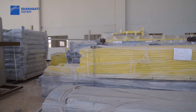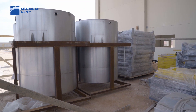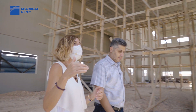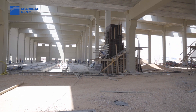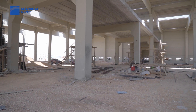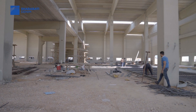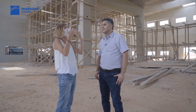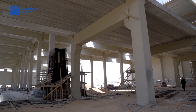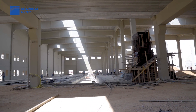Mr. Ramadan, I see you already have the new indigo dyeing machines here — new rope dyeing machines. When finished, there will be four rope dyeing machines and two slashers: two rope dyeing on one side, another two rope dyeing on the other side, and two slasher dyeing machines. In terms of capacity, adding these machines here plus one new slasher machine in Turkey in January will bring the total to about 12 million meters per month.